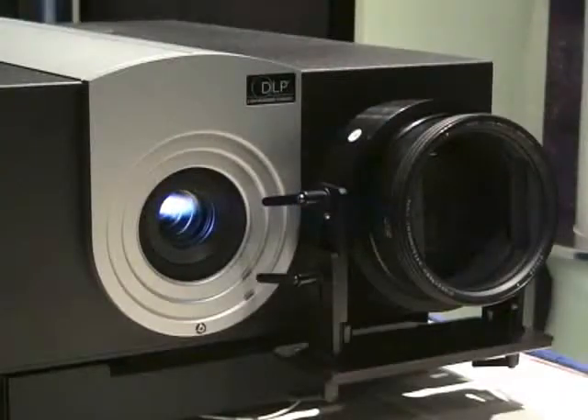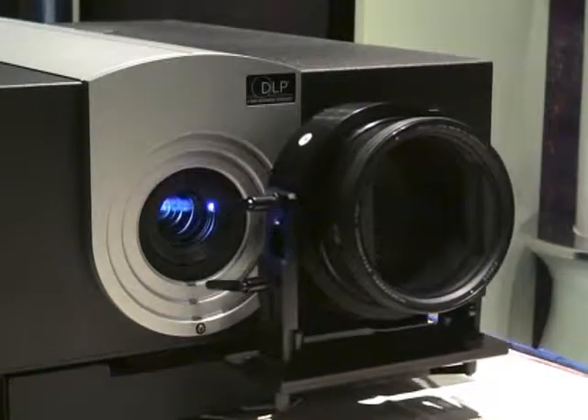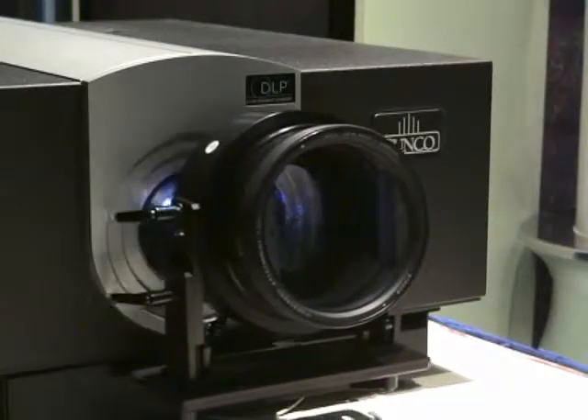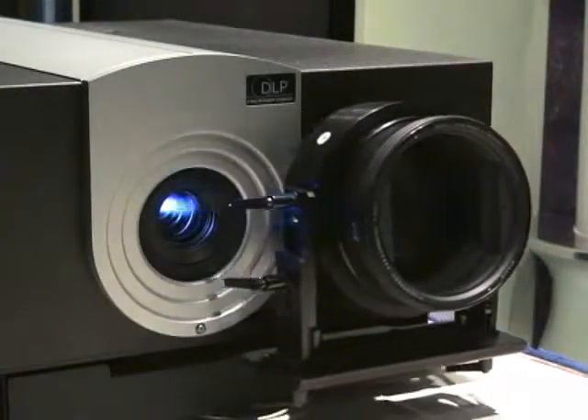And it really does feel good when you have one of these things in your house — it's really a movie experience. Sam, having a lens just in front of a projector reminds me of what's happening with an actual movie, you know, Cinemascope. Well, we're doing exactly the same thing. And the lenses we're using are actual cinema lenses.